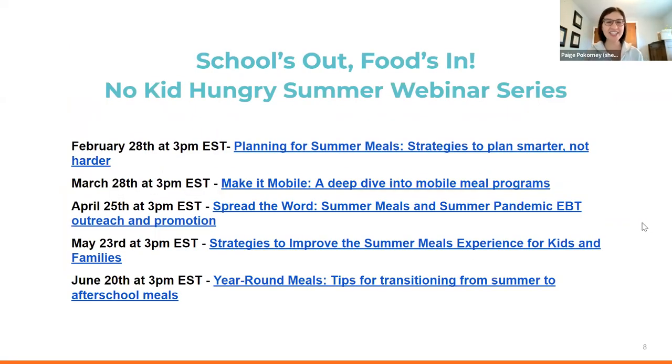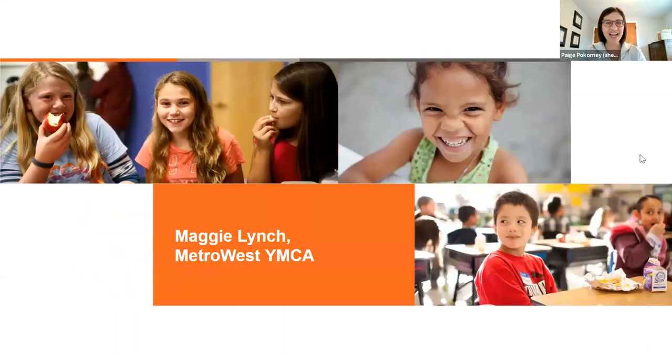This is the second in a fantastic series of summer webinars. Next month we'll be talking about outreach and promotion. In May, improving the experience of summer meals for kids and families. And in June, tips for transitioning your summer meals program to an after-school meals program. With that, I'll pass it over to Maggie for a deep dive into mobile meal programs.